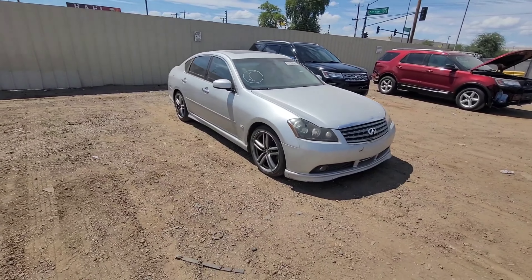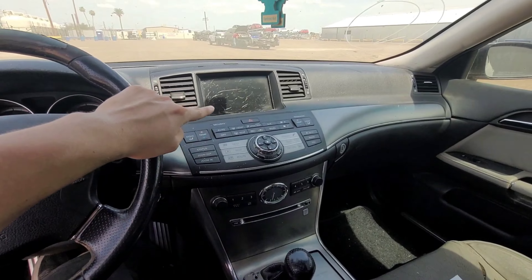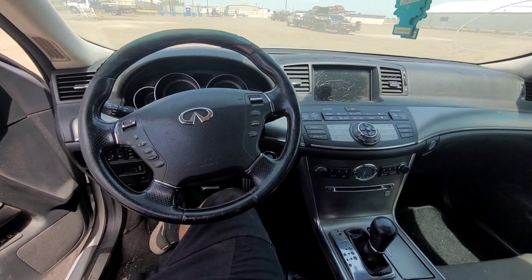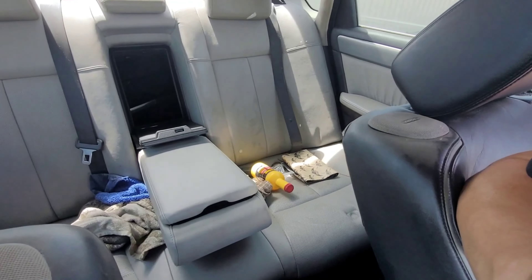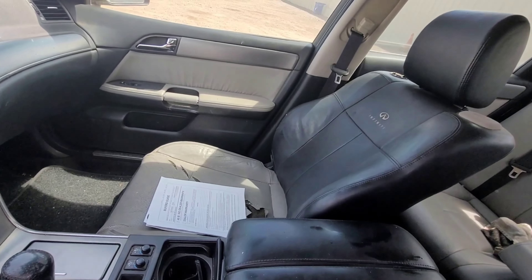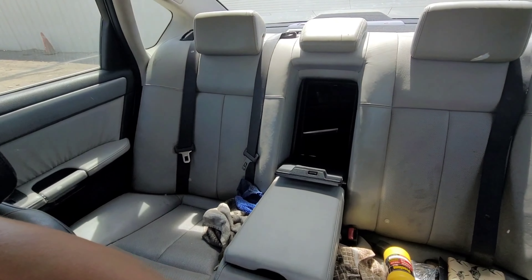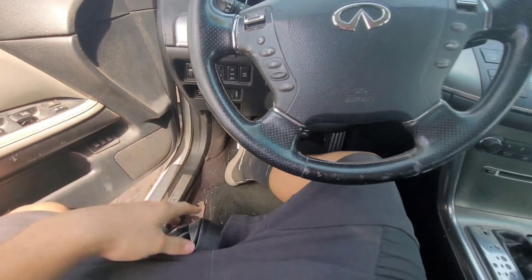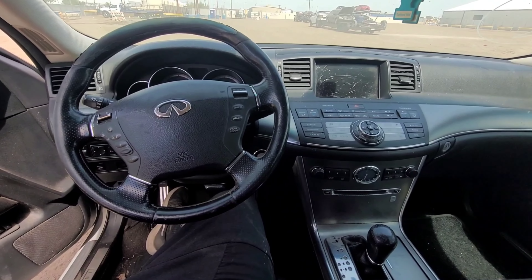It needs to be repainted. On the inside, it doesn't look bad, though the screen is all scratched up. I believe there is a power steering issue because there's a power steering warning light. It also looks like the seats were swapped — you have a black part here but the back seats are all beige. The steering wheel is all messed up too. I'll be doing a few things to this car and I'm really excited about it.